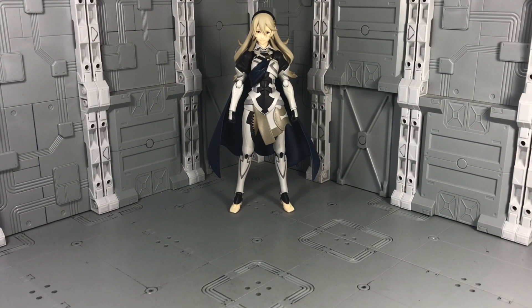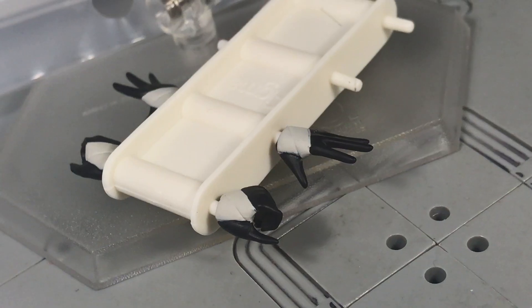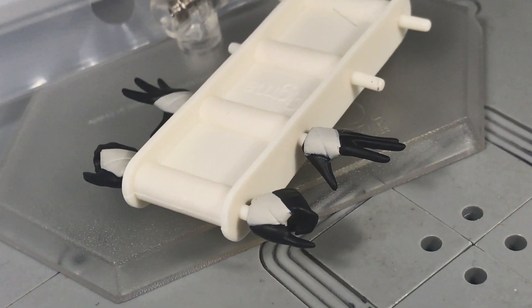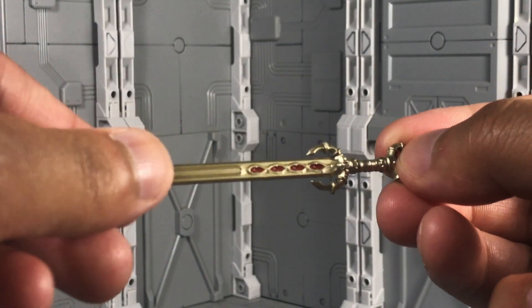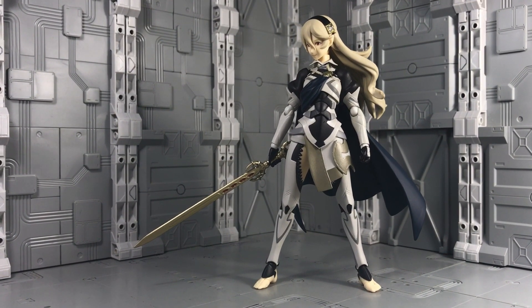Accessories are about standard with this release. There's the mandatory Figma stand, bag, and hand rack with open palms and gripping hands. Corrin's character-specific accessories include a Dragonstone, her sword the Yato, and a pair of hands in a claw-like pose. The sword looks great with its gold finish and the handle pops off to assist with the figure's ability to wield it.